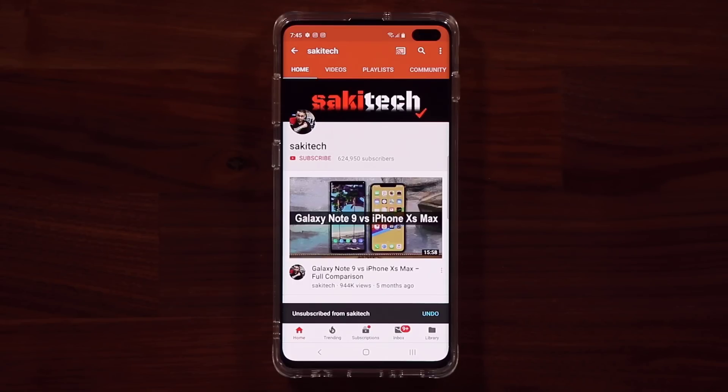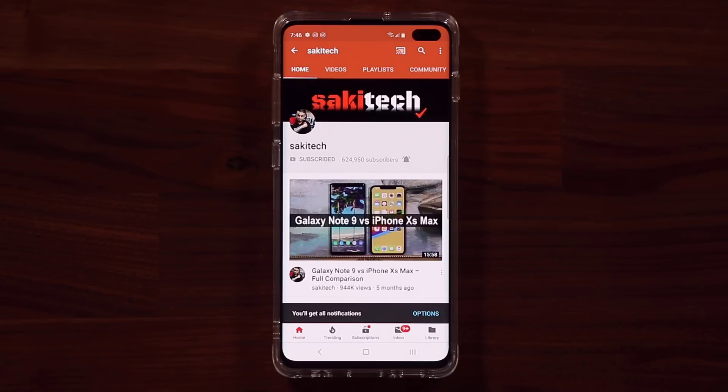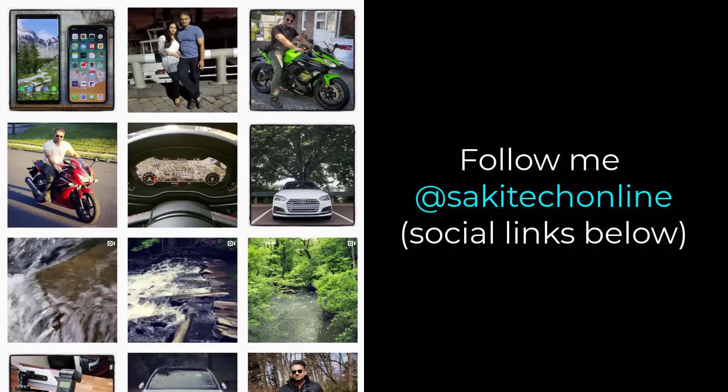If you found this video useful, make sure to subscribe to Sakitech by clicking that button, and also click the bell icon to get notified every time I upload a new video. If you use Twitter, Instagram, or Facebook, you can follow me at Sakitech Online to get the latest updates. Have a fantastic day!